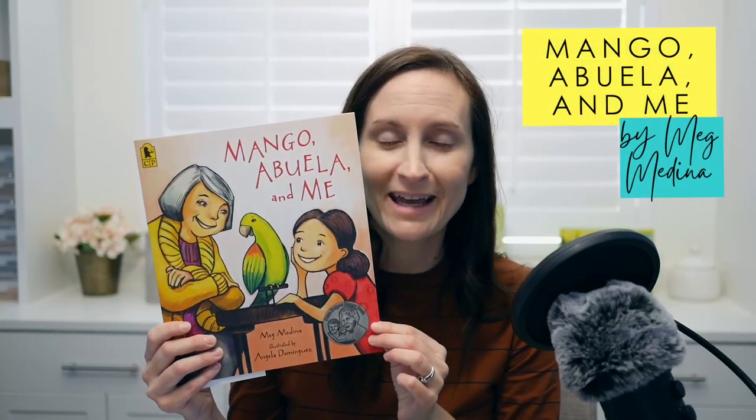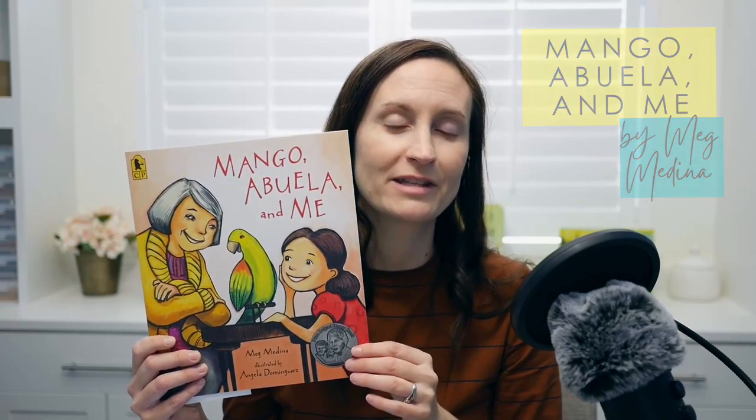The first book that I absolutely love, and this one has always been number one for me, is Mango, Abuela, and Me. I love this book because we have so many English language learners, and inside this book it's about a little girl whose grandma comes to live with her. She doesn't speak English, so she can't really communicate with her abuela.